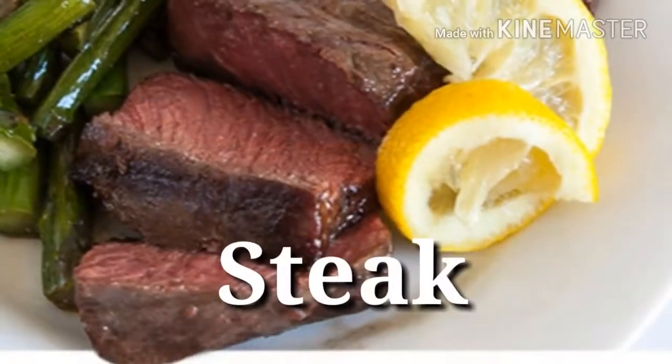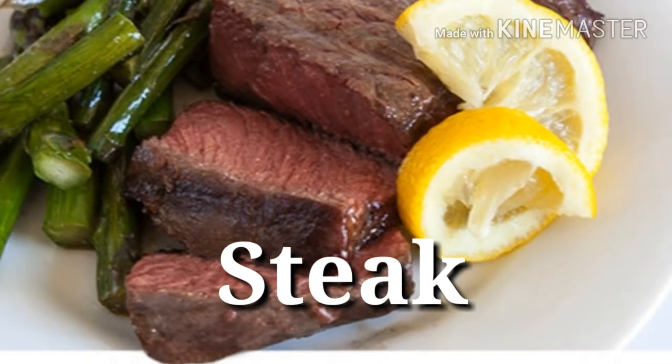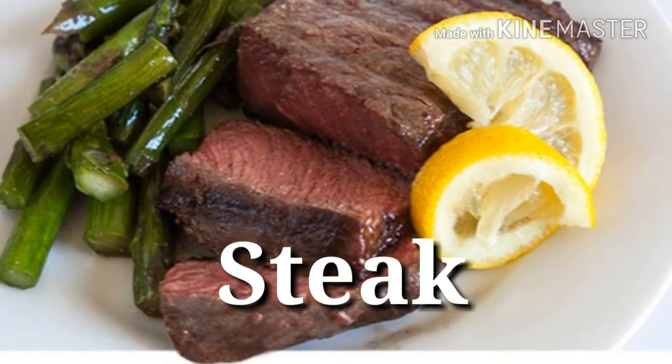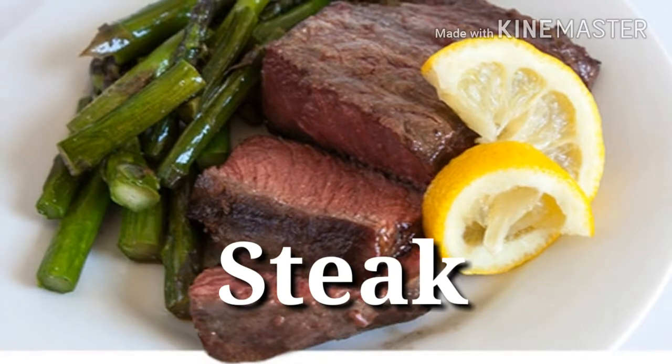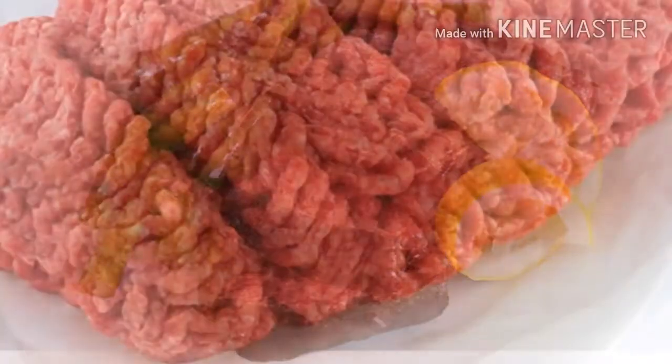7. Steak, top or bottom round — Protein power: 23 grams per 3 ounces. These leaner cuts of steak provide a fantastic 1 gram of protein for every 7 calories. Ribeye, on the other hand, delivers roughly 1 gram of protein for every 11 calories. Plus, round steak is considered one of the more economical cuts.